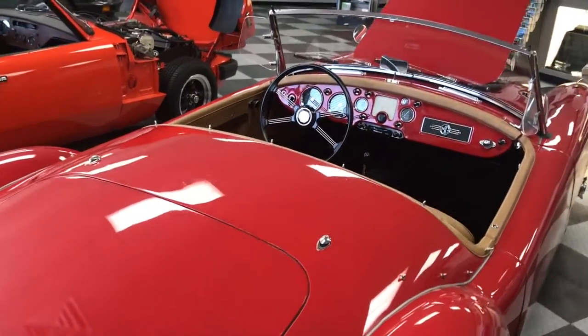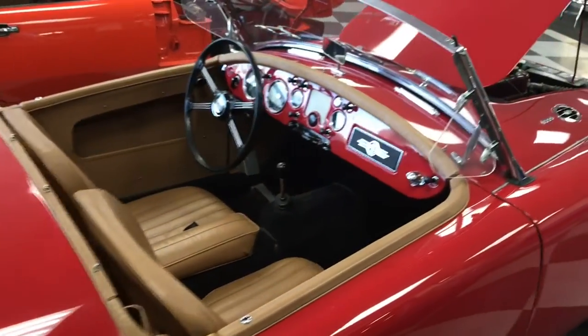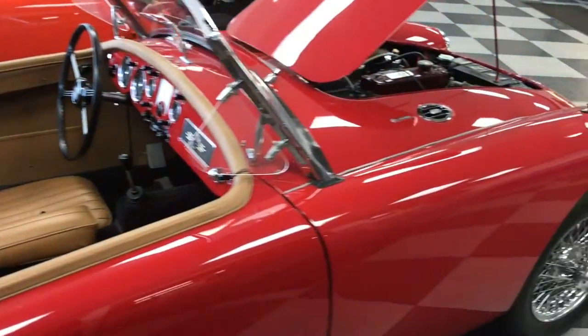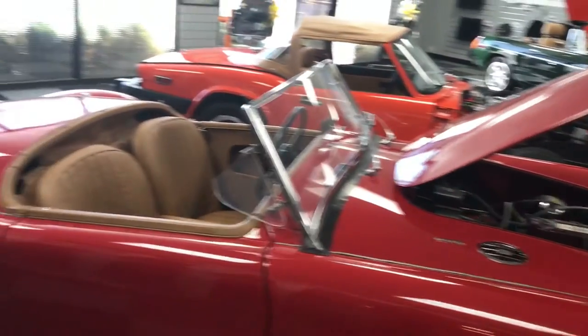I think I'm gonna be taking a ride on this car today. Maybe if they allow me to do it. This car is really pretty.